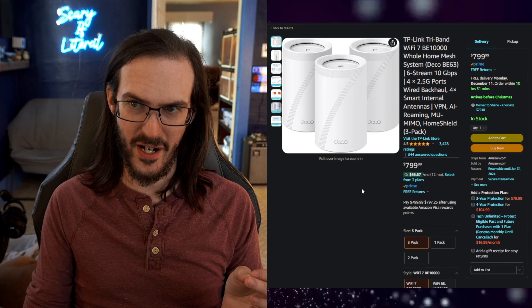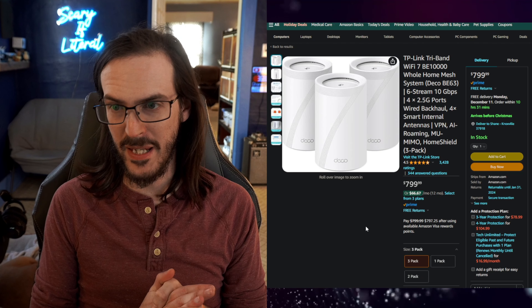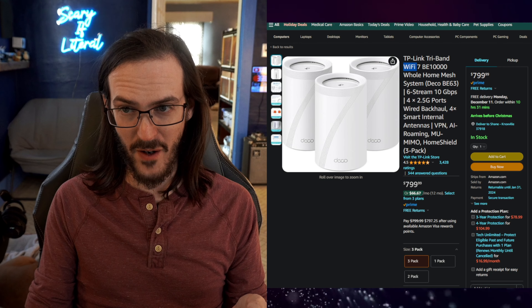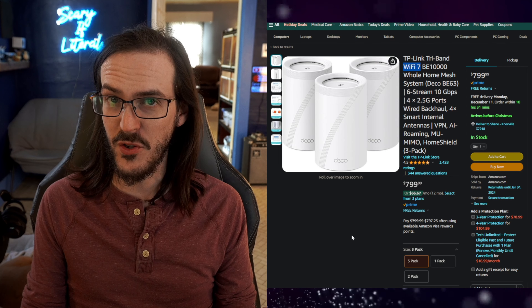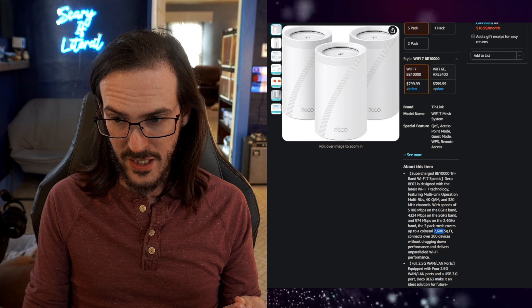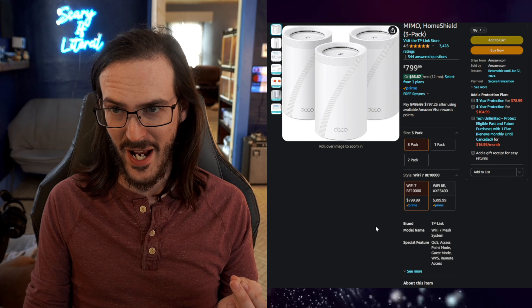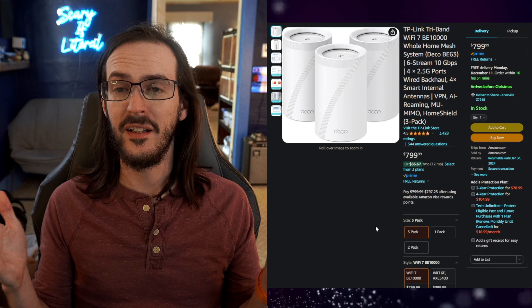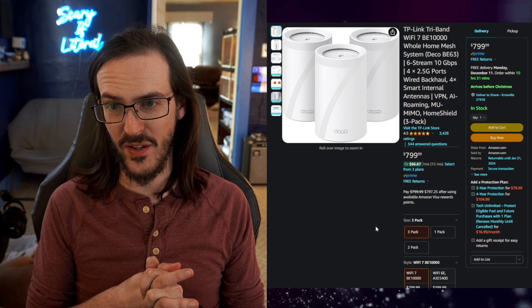Would you like to try out this TP-Link BE63 system? This one supports Wi-Fi 7 and it's going to take you from like 5,800 square feet of coverage all the way up to 7,600 square feet. The fastest speeds, the best range. I said yeah, I'll absolutely test this thing out and see what I think.